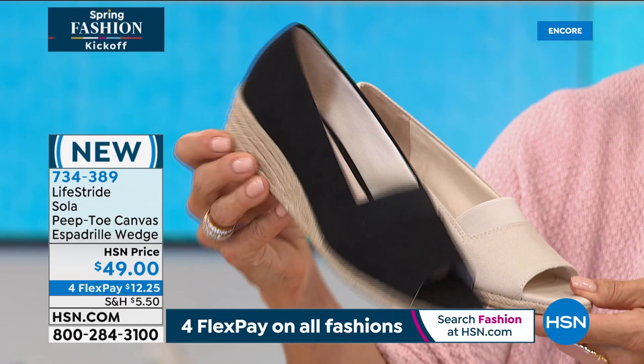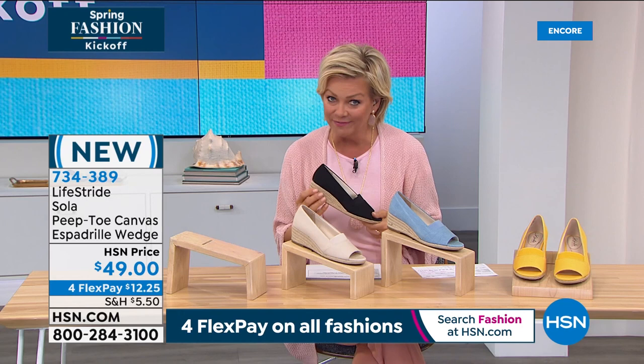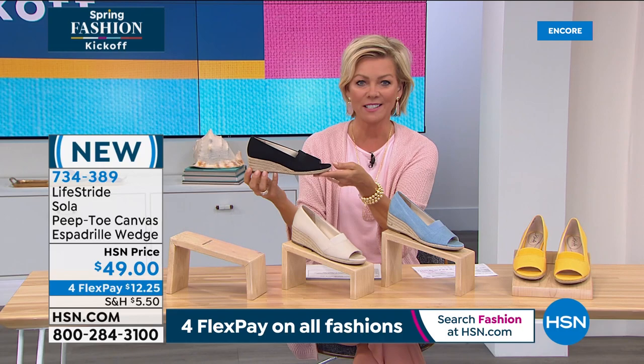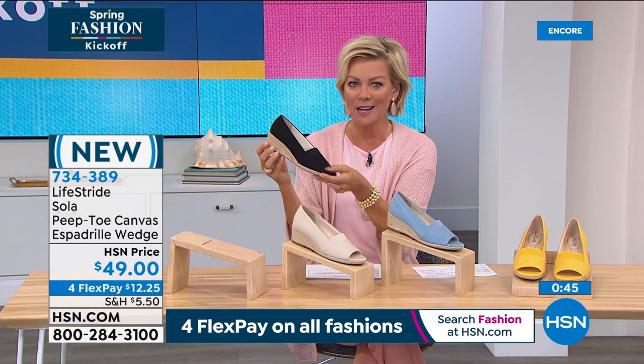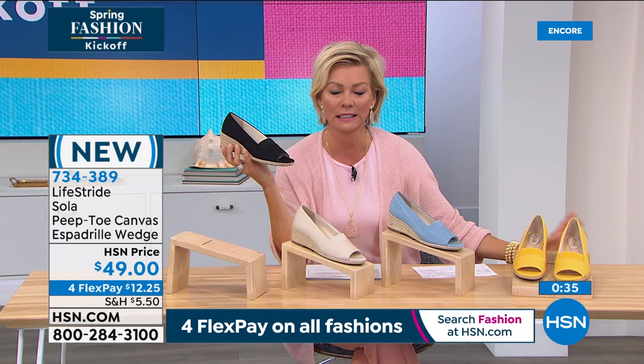Item 734-389. LifeStride is available in other retail stores and online, but here you have Flex Pay — a fraction of the cost, at $12.25 to get it home across four flex payments, with a 30-day chance to try it. The Marigold is down to just a couple dozen left. LifeStride is the name of the game tonight as we celebrate spring fashions. We've got a sneaker coming up next because everyone's looking for something different — after a year of casual, this is a nice stepping stone into some play time and backyard barbecues.